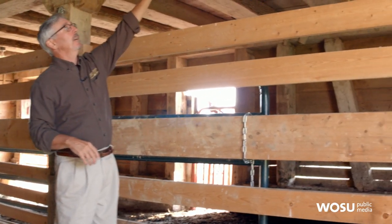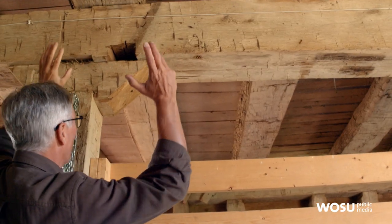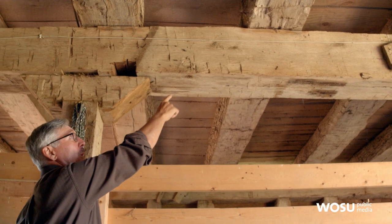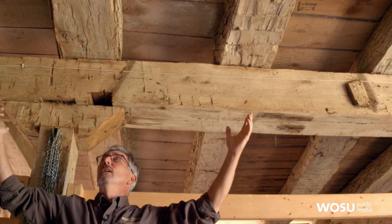This is a carrier beam here — it's 12 by 12 white oak. And it's supporting 70 of these huge sleepers. These are over 40 feet long and they're just hewed on two sides, but these are magnificent trees.